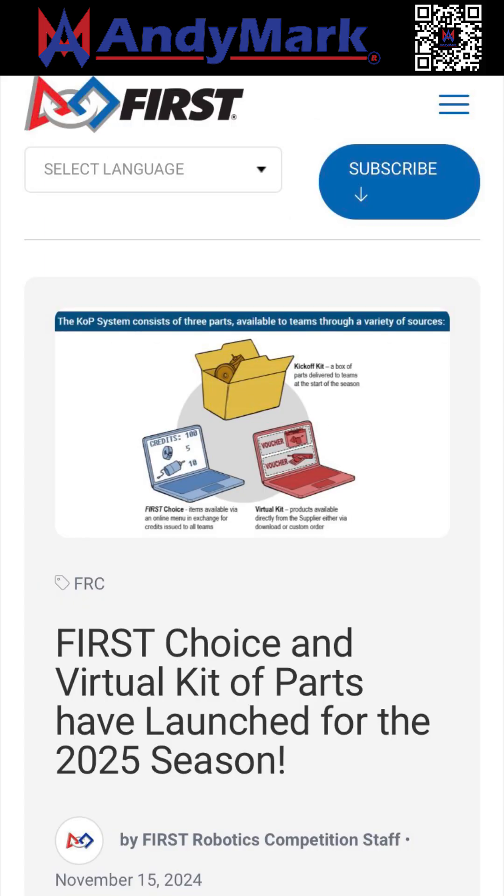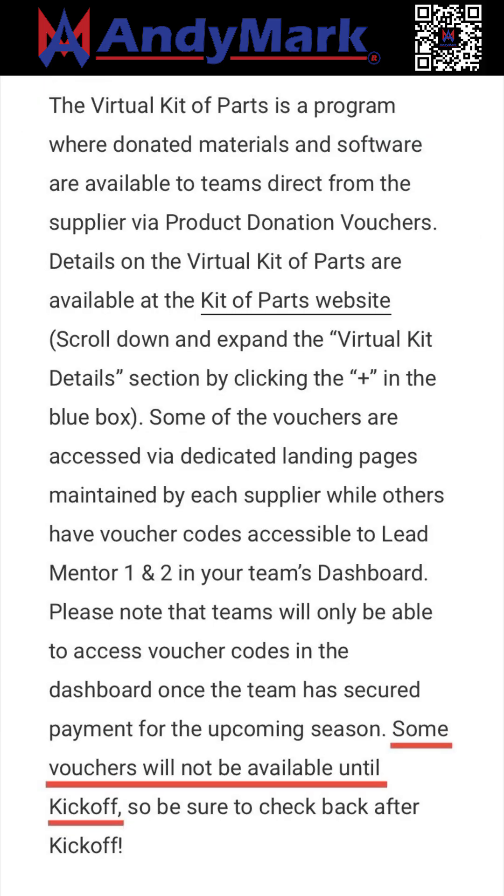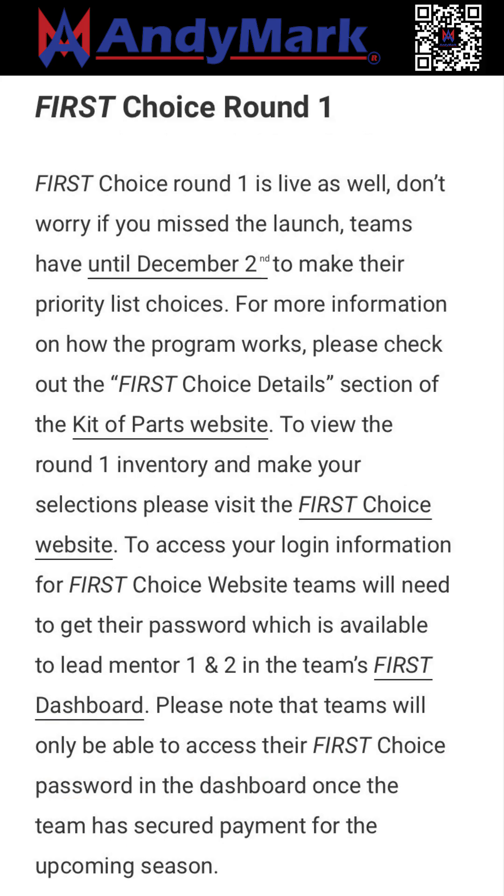The pre-kickoff Virtual Kit of Parts vouchers are now available. Teams can get access to donated software and materials from FIRST suppliers with product donation vouchers. Please remember that some vouchers aren't available until after kickoff. Alongside that, First Choice Round 1 is now open, and Round 2 will open after kickoff on January 4th.